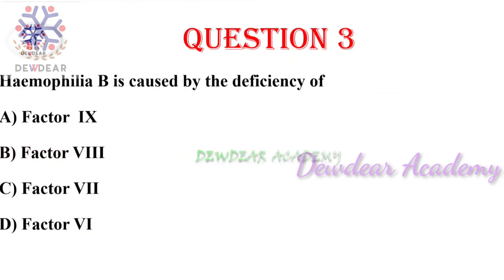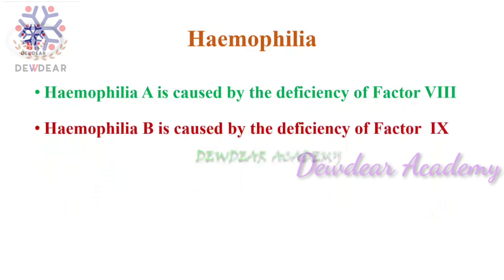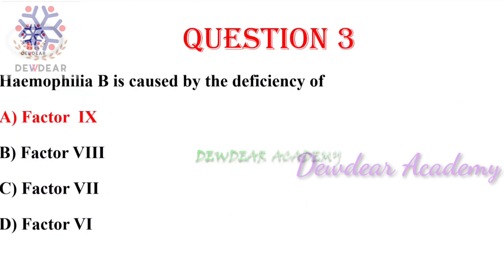Question number three: hemophilia B is caused by the deficiency of — options: factor 9, factor 8, factor 7, factor 6. The right answer is factor 9. Factor 9 is also known as Christmas factor, and hemophilia B is also known as Christmas disease.